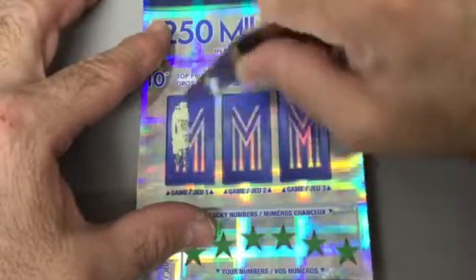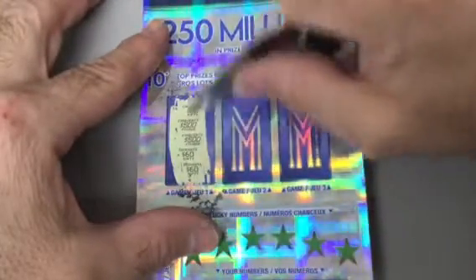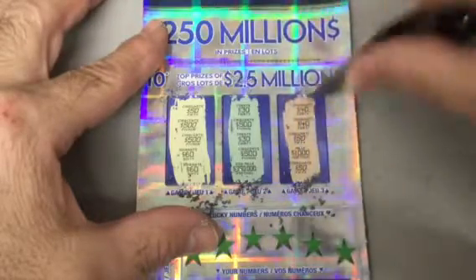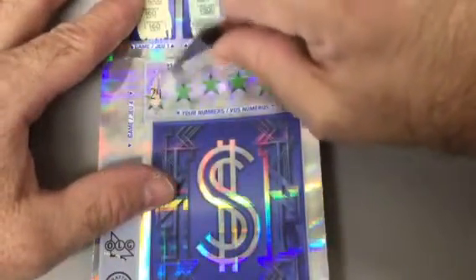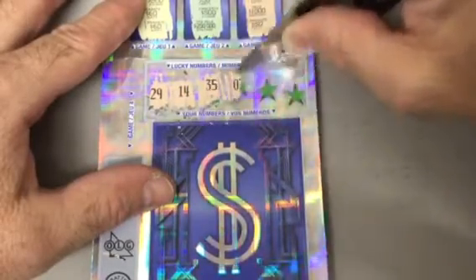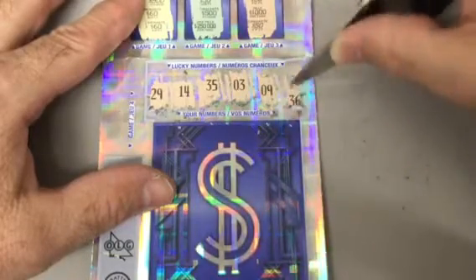Wish me luck. Nothing there, nothing there, nothing there. Let's try the bottom half now. The numbers I gotta match are 29, 14, 35, 3, 9, or 36.